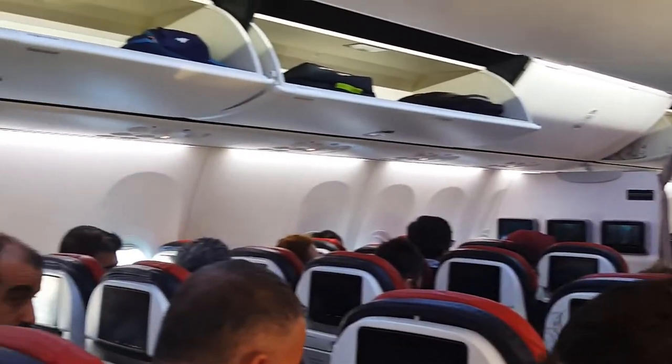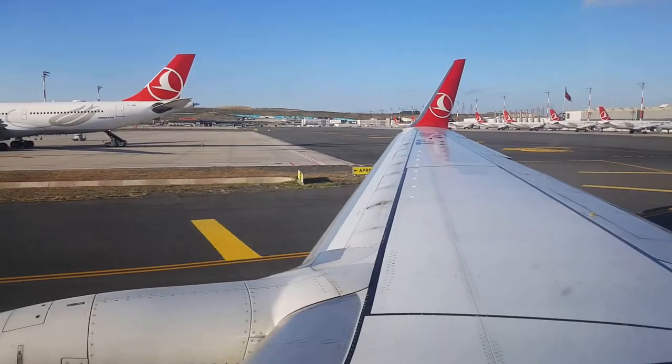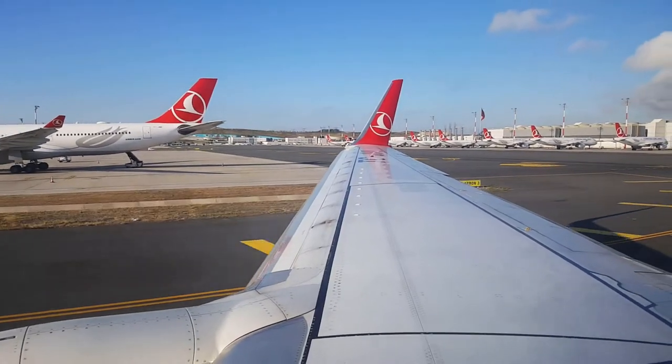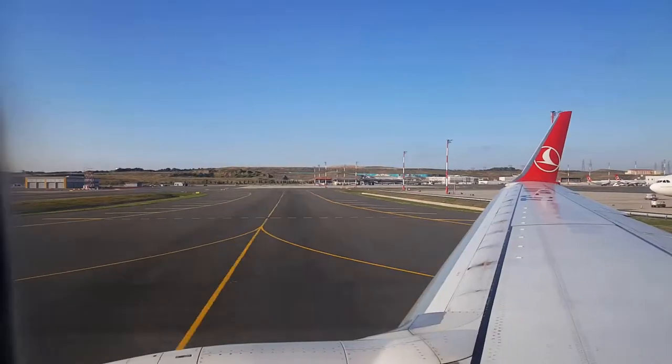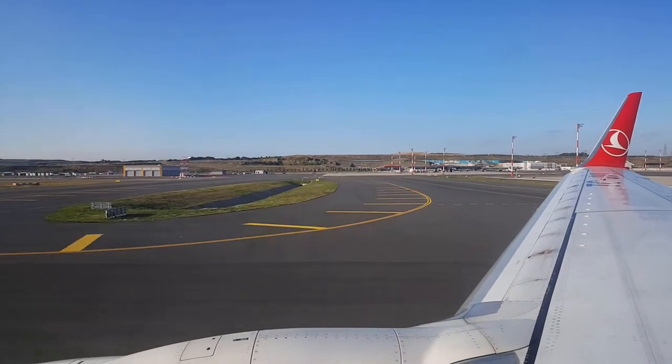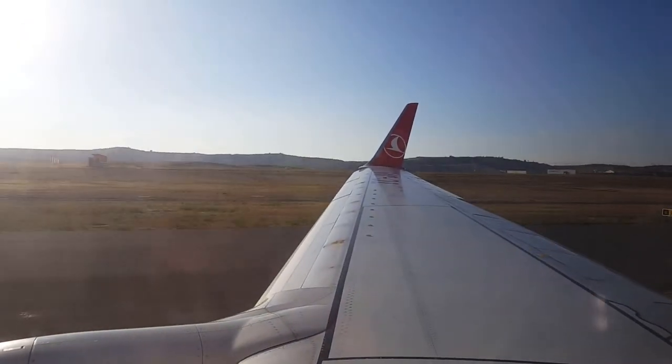We finally arrived in our plane. I'm sitting in my seat comfortably and five minutes later our plane is moving and we're about to take off. What's really cool is that the seat I got was actually the window seat, right next to the wing of the plane, so I had a perfect view of what was going on.